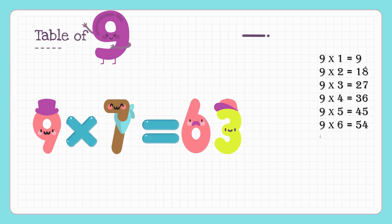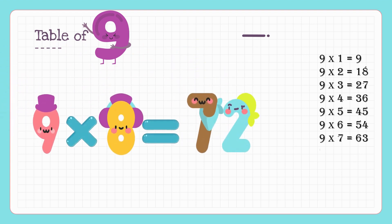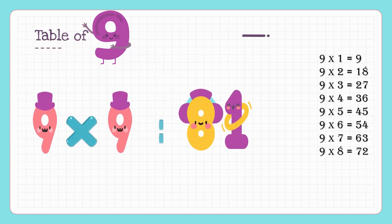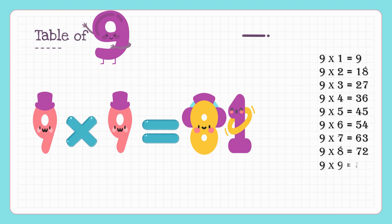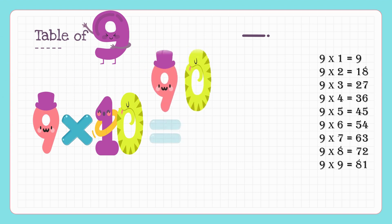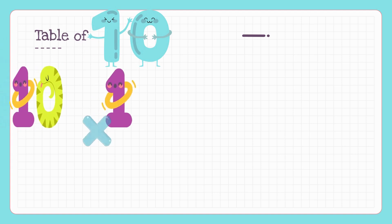Nine eights are seventy-two, nine nines are eighty-one, nine tens are ninety. Kids, are you enjoying the video? Please like, subscribe and share with your friends. Now we will learn the table of ten.